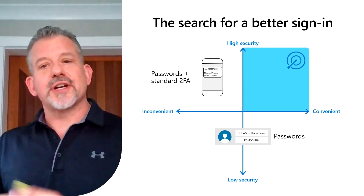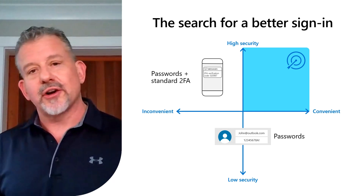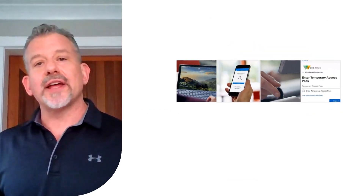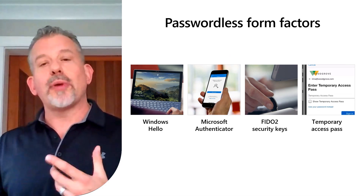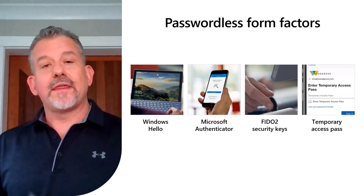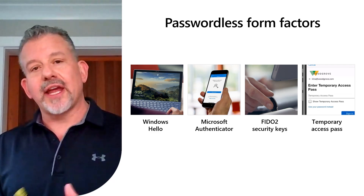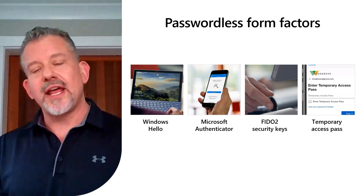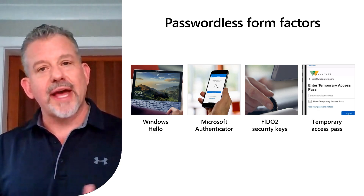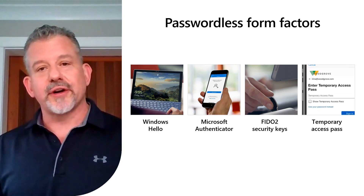So we're on this search: what's something that's high security and super convenient and easy for your employees to use? And I'm happy to let you know that at Microsoft, we now have four great options for you to go passwordless in your enterprise. Our premier option is Windows Hello — that is our biometric authentication for Windows. You sit down at your PC or your laptop, you're immediately logged in. It's done in a very secure manner using cryptographic keys, and it's a wonderful user experience.